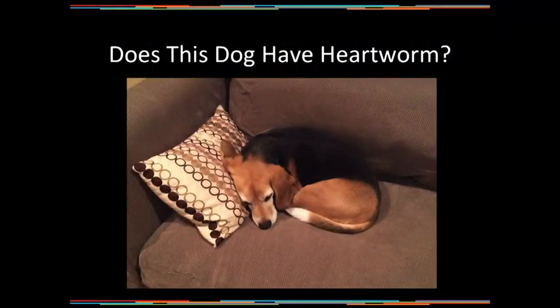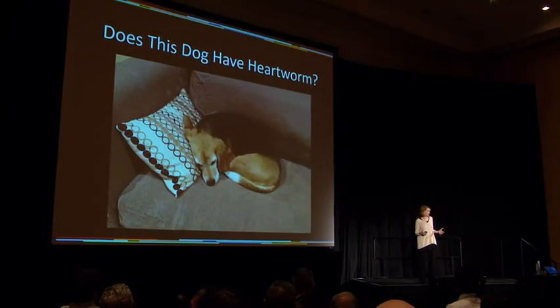I want to start out by asking everyone a question: does this dog have heartworm? It's not meant to be a trick question, but we don't know if this dog has heartworm. Of course we don't know — we have to test it. We have to get the test results and then make that decision.